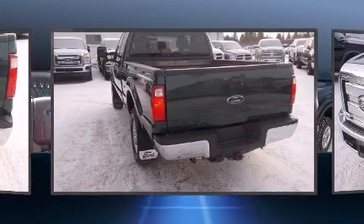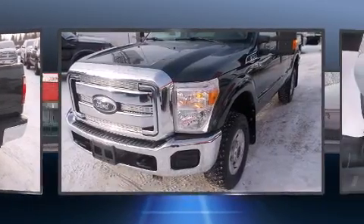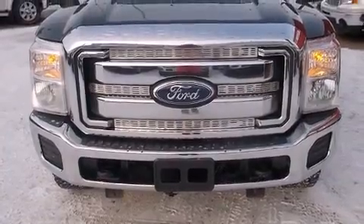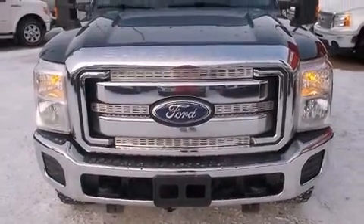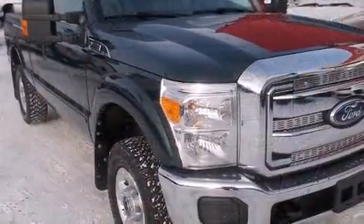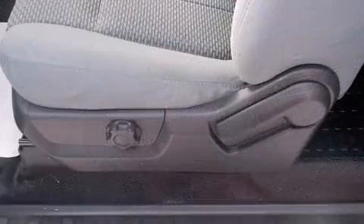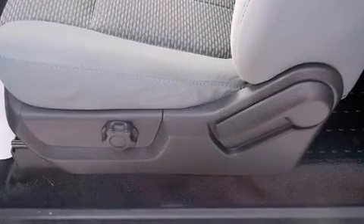Four-wheel drive allows you to go places you've only imagined. All of the premium features expected of a Ford are offered, including a tachometer, variably intermittent wipers, a rear-step bumper, turn signal indicator mirrors, a trailer hitch, and air conditioning.